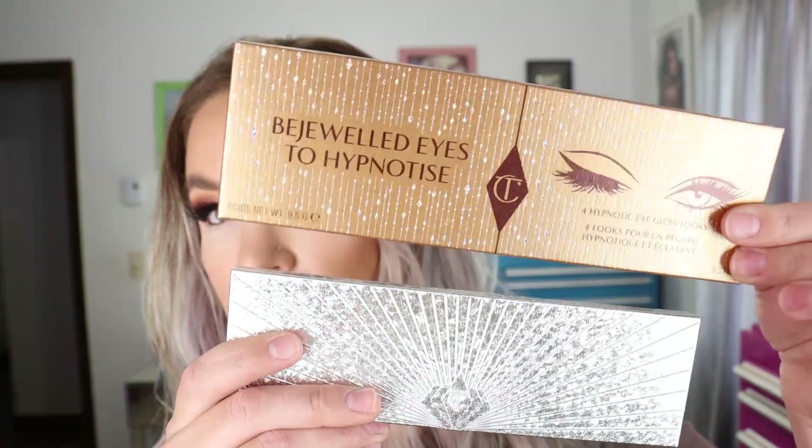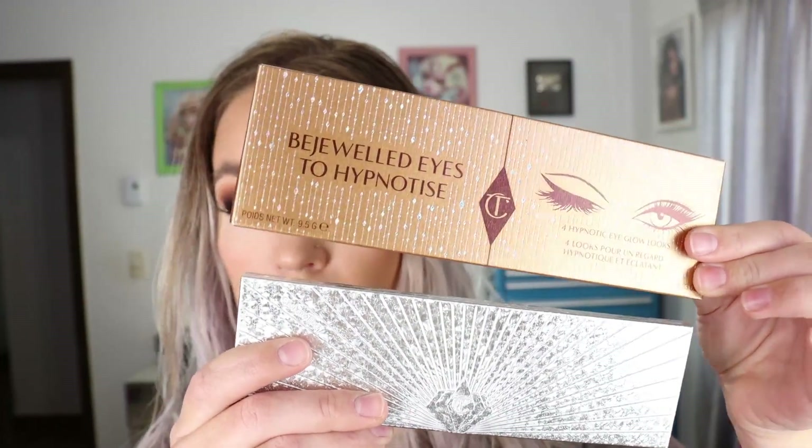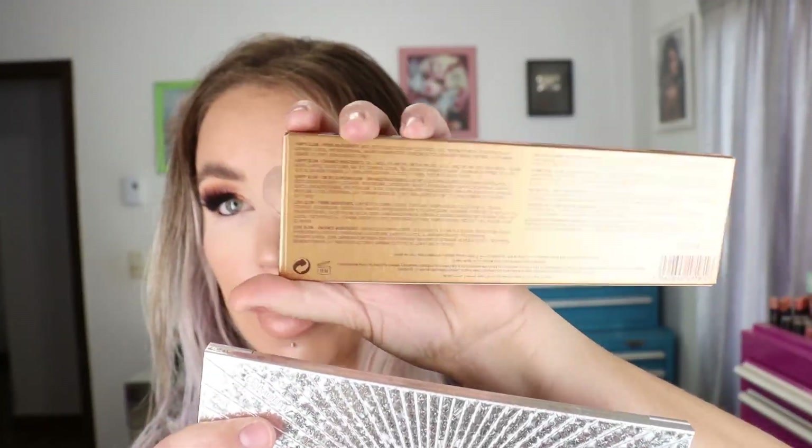I did get a little bit of fallout with some of those shimmer shades, but it brushed right off my face without leaving any marks. The back of the palette says it was made in Italy, and here is the box packaging as well if you want to see all the information on the back.